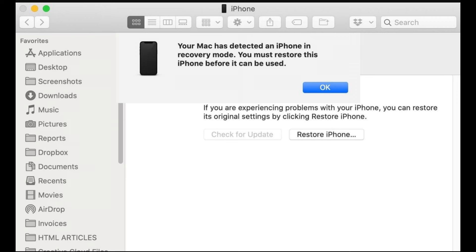Then go to the iTunes or Finder screen. Click restore and update and reset your phone to fix the iPhone not going into recovery mode issue. Wait for the process to complete and set up your phone to use it again once done.